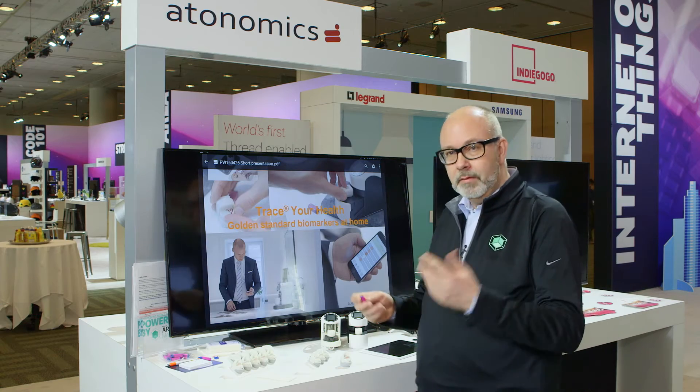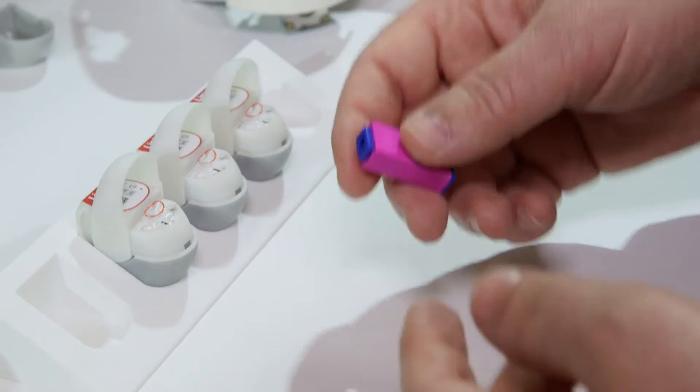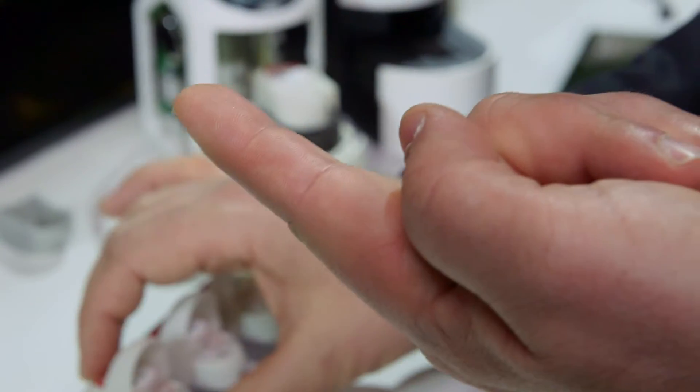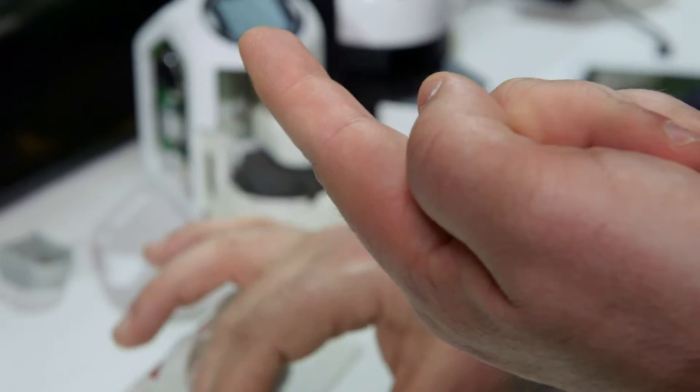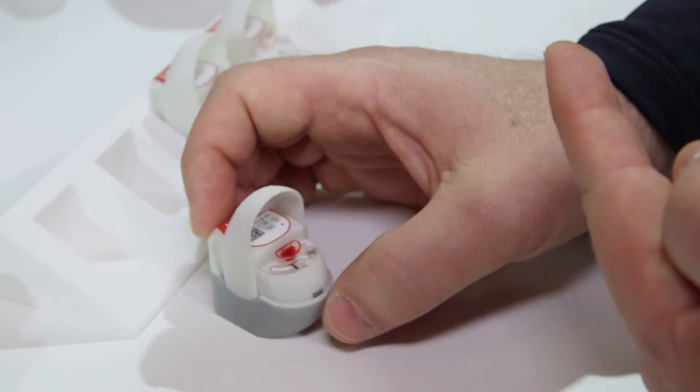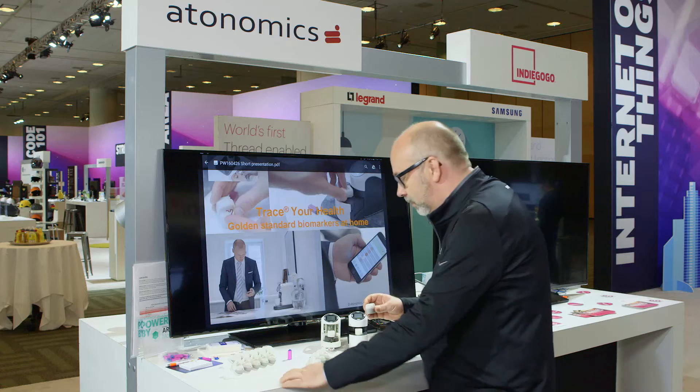So what I'm going to do is wash my hands — I've already done that — and I'm going to make a small stick in my finger like this. It doesn't hurt, and then you can see there's a small drop of blood here. I'm going to place that small drop of blood in the tunnel here and then close the cartridge.